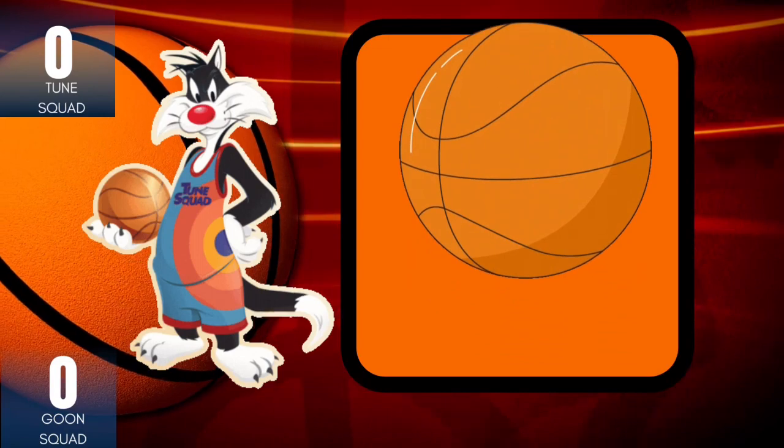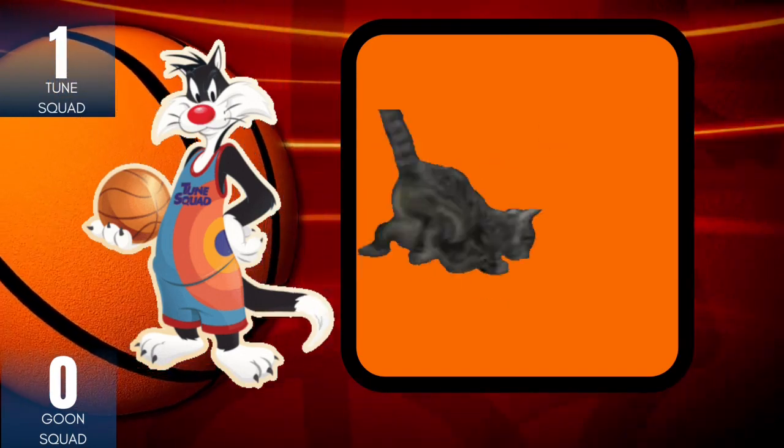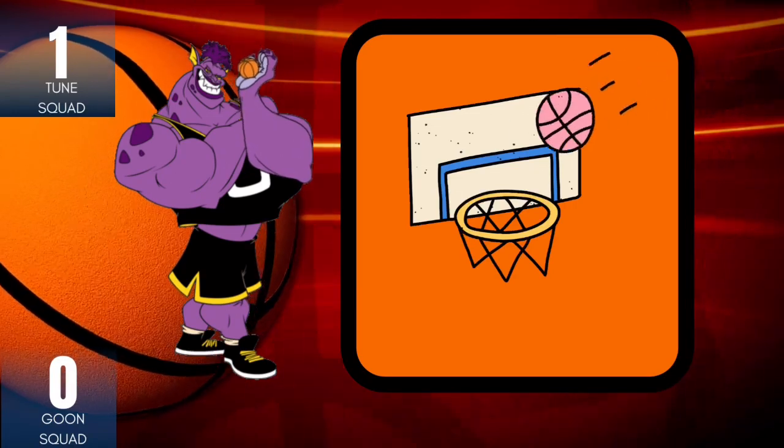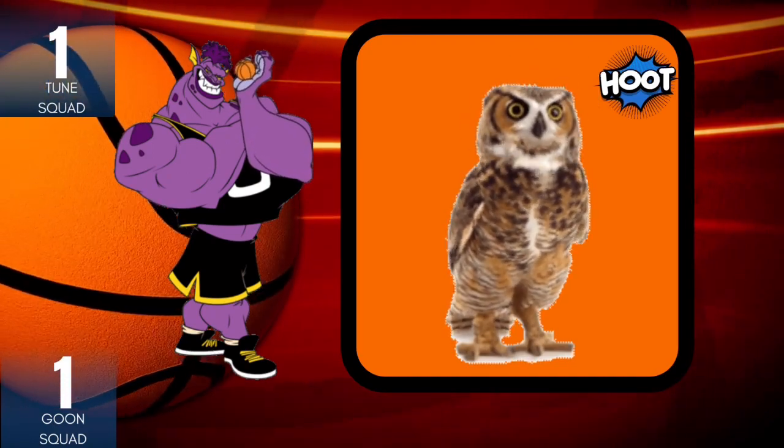Say bounce. Change B to P. Pounce. Say shoot. Change SH to H. Hoot.